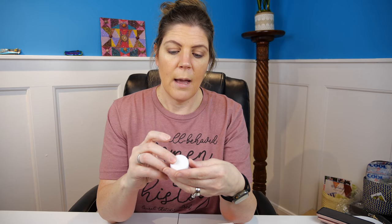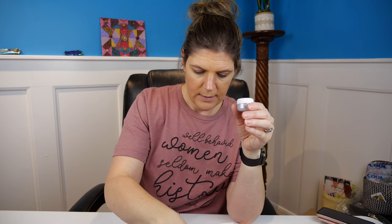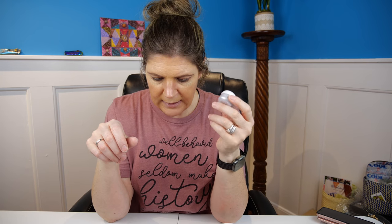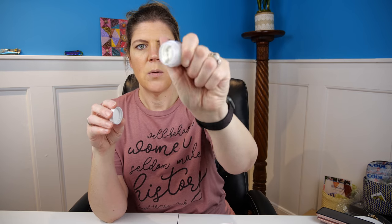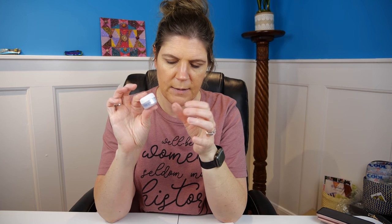This is Sunday Riley ICE moisturizing cream — and this little bottle is tiny. The full-size 1.7-ounce jar is $65, so no wonder they only gave us a little baby bottle of it.